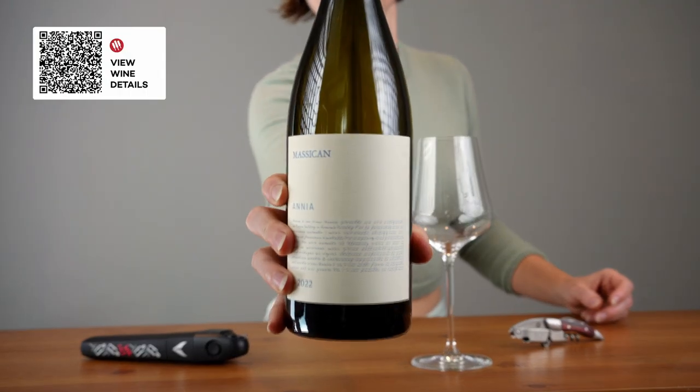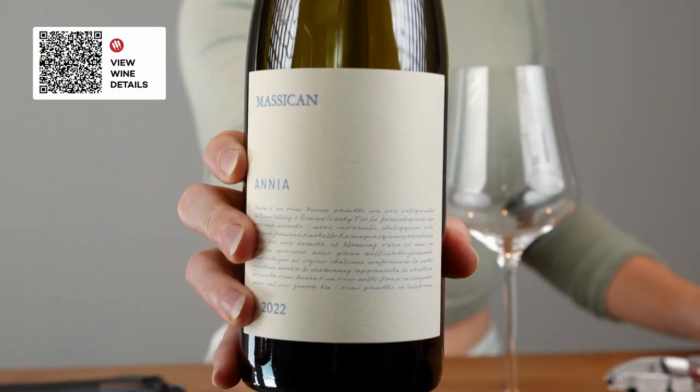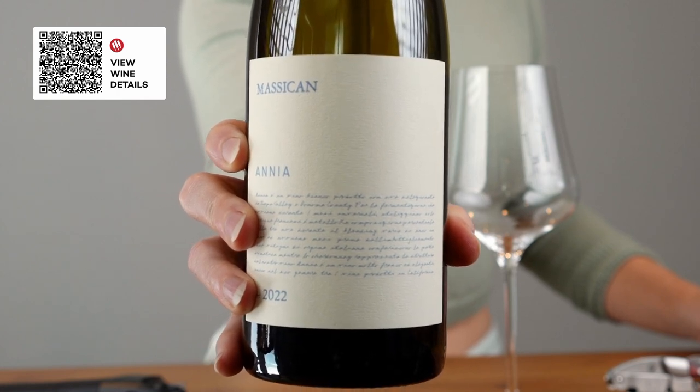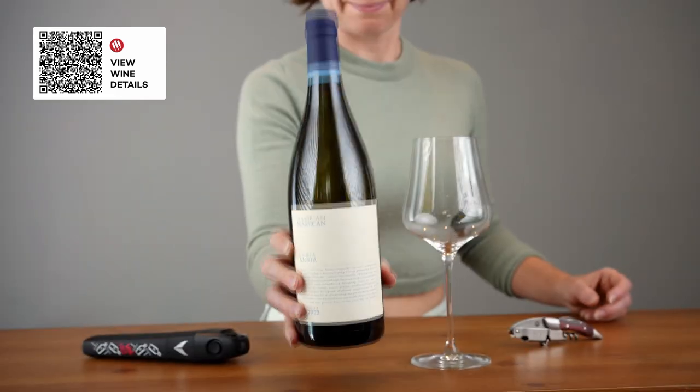Okay, the big reveal. This is Anya by Massakin. It's a blend of 51% Friolano (a.k.a. Sauvignon Vert), 33% Ribolla Gialla, and 16% Chardonnay. The project is definitely a unique proposition in Napa — more than 80% of the vineyards here are red grapes, mostly Cabernet Sauvignon. Still, what would you rather have on one of those 90-degree Napa Valley harvest days? This looks pretty ideal to me.